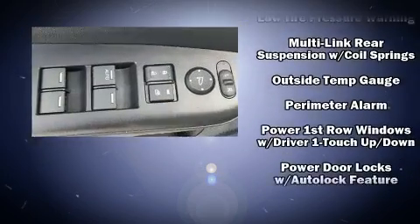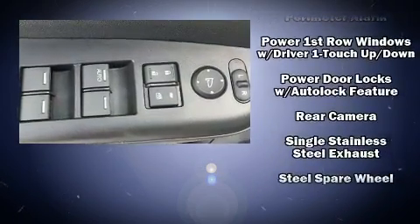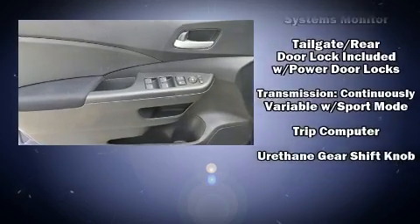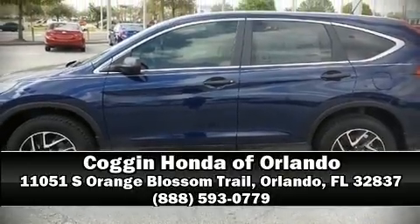Take assurance in side-curtain airbags, providing head protection in the event of a severe collision. Our experienced sales staff is eager to share its knowledge and enthusiasm with you. Call now to schedule a test drive.